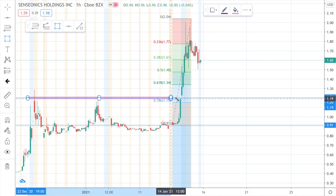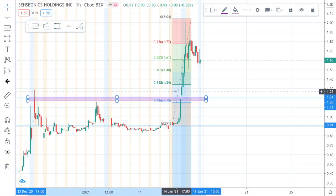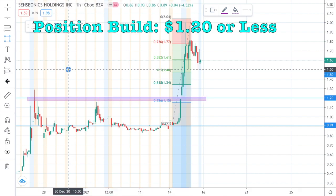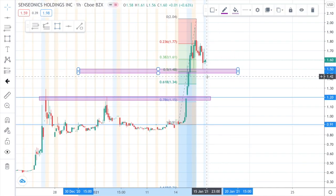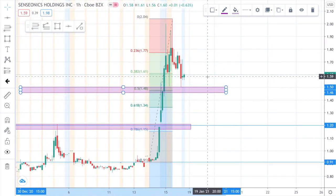Here is my technical analysis for this stock. The first support level I see is around $1.45, the second support level is around $1.20, and the stop loss will be around $0.90. The position build will be around $1.20 or lower. The reason being is because I see this stock falling since it went up 100% due to the patent. This will be a long-term play due to their product being really good, and people will start transitioning to it further in the years.